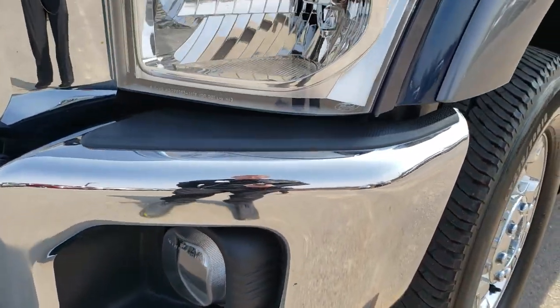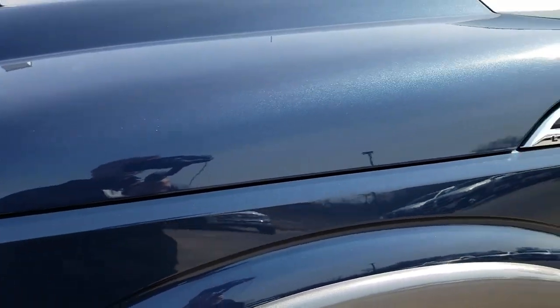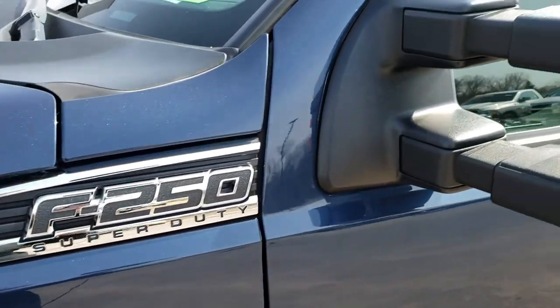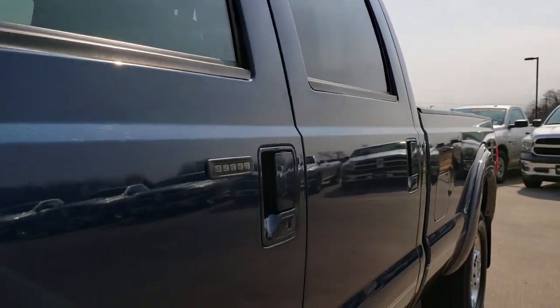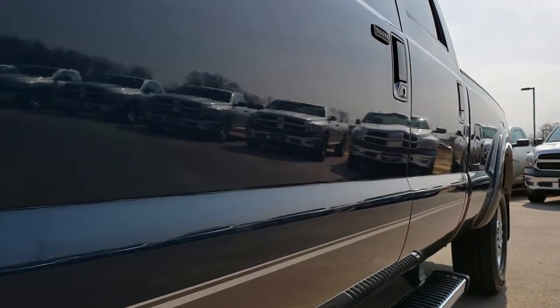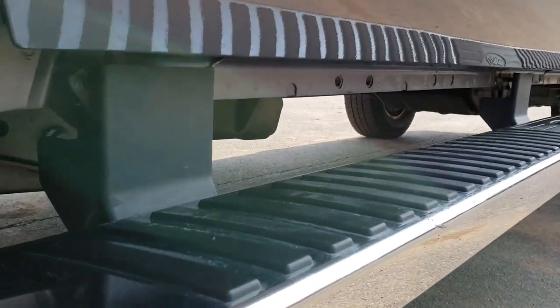Inside and out. Factory fog lights, headlight lenses are nice and clear. Blue Jeans Metallic over gray is the color — I'm not sure if that's Magnetic or Sterling Gray — blue over gray, two-tone paint scheme. Factory chrome step bars; you can see all the lower rockers.